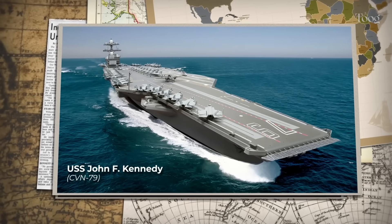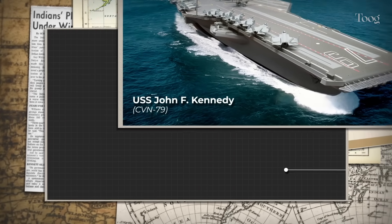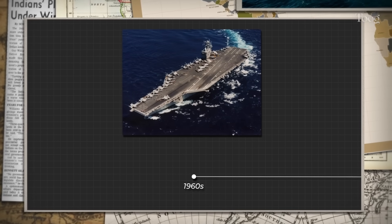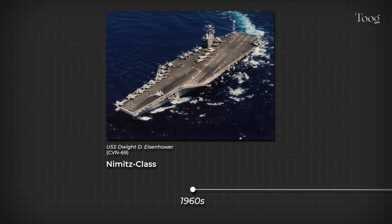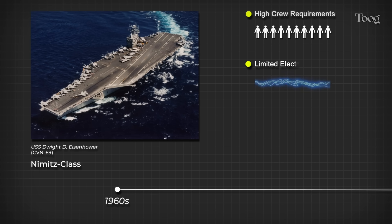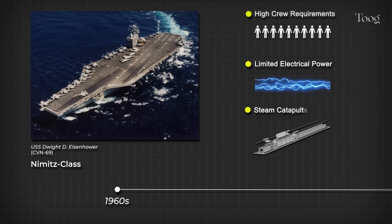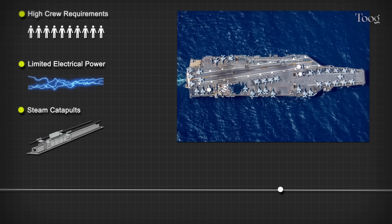To understand the John F. Kennedy, you first have to understand why the Ford-class exists at all. By the late 1990s, the Navy's Nimitz-class carriers were already showing their age. Their design traced back to the 1960s, and even with upgrades, limitations were clear: high crew requirements, limited electrical power, and steam catapults that stressed modern aircraft. The Navy needed something new, something built for the 21st century. That need gave rise to the Ford-class.